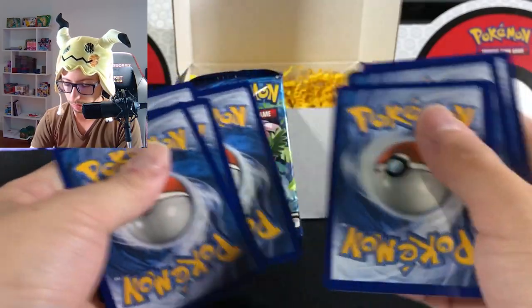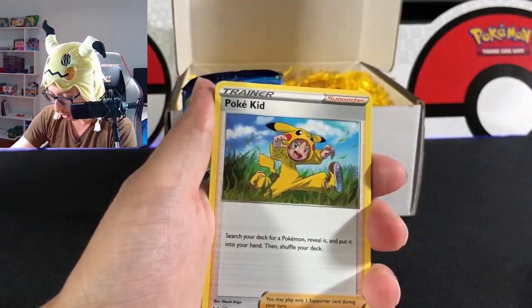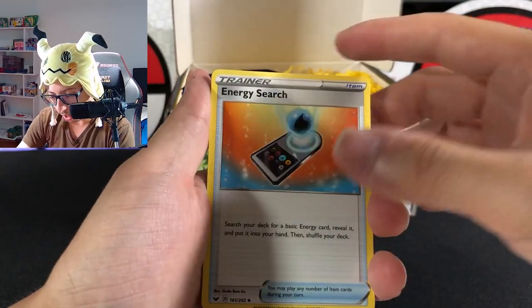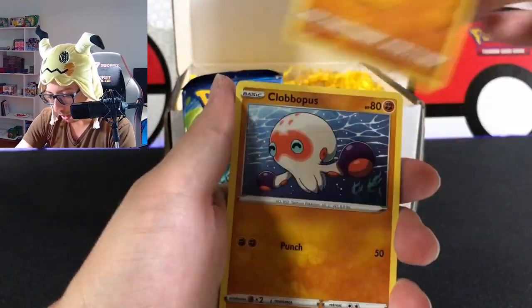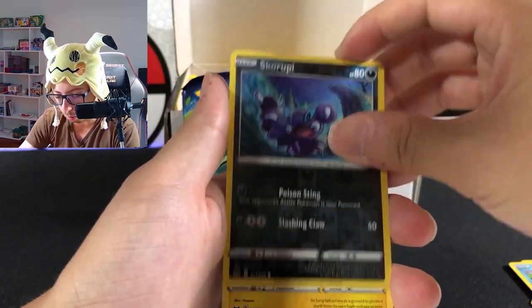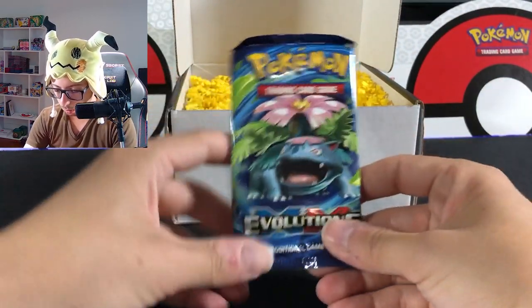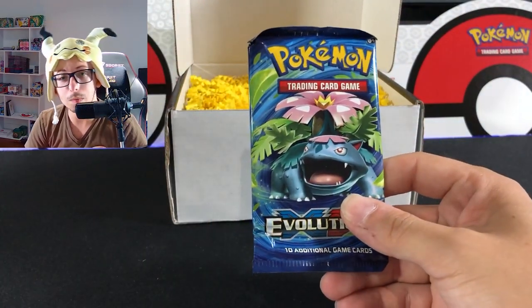Let's go Sword & Shield right away. Here's the code for you guys. We have energy, Quillfish, Poke Kit, Energy Surge, Blipbug, Drilbur, Clover, plus Golden Roselia, Scroope, and a non-hollow.